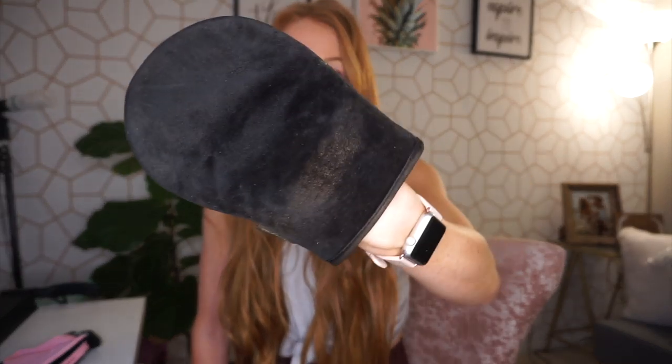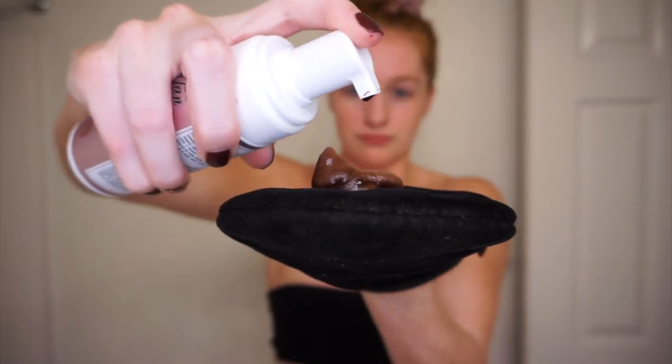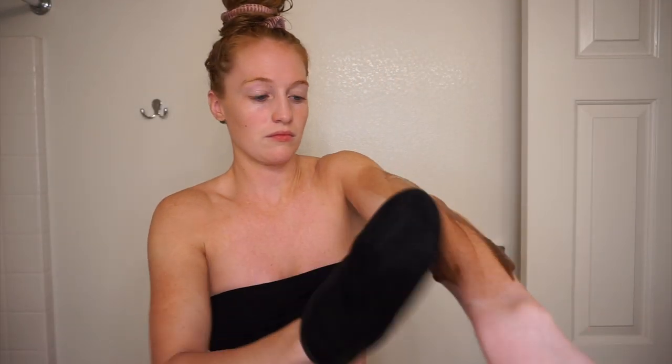It's really important to have an applicator mitt. This is the Loving Tan application mitt — it's so soft and velvety and puts the tan on so much smoother than using your hand. I pump two to three pumps per area onto the mitt — about three pumps for my whole arms and three pumps for my legs. What's really nice is you can see the product going on, so you can clearly see if you've missed a spot and easily go over it.